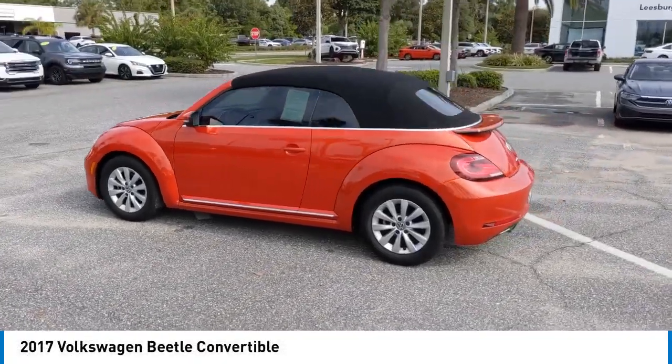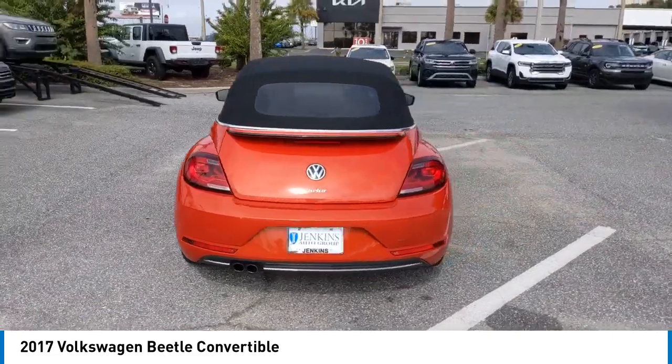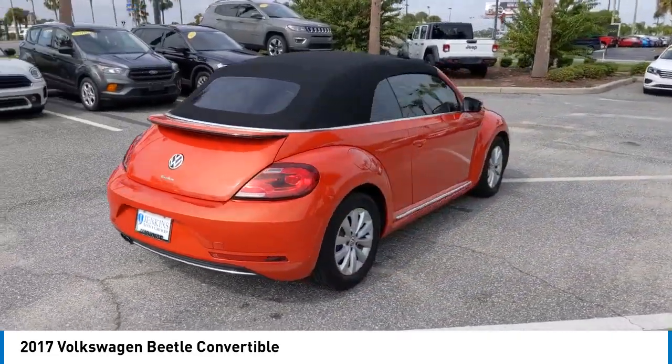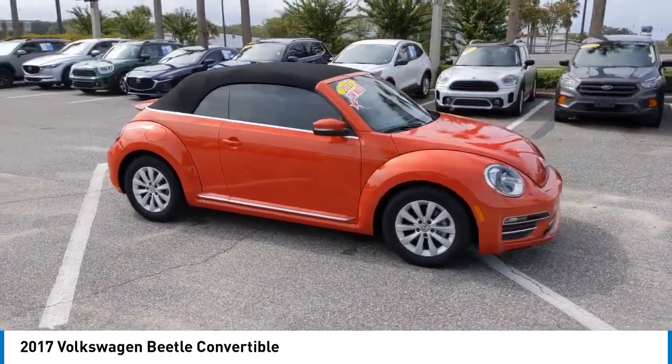Looking for the right vehicle? Check out the 2017 Beetle Sport. The VW Beetle rekindled the magic of its legendary namesake and became a ray of sunshine in an all-too-serious car market.